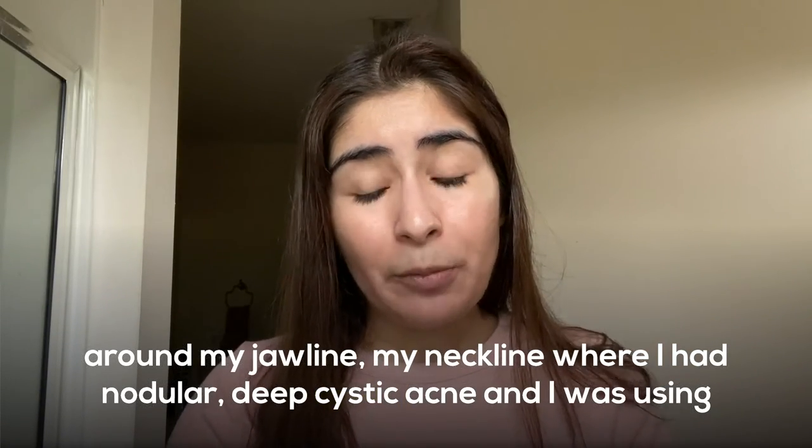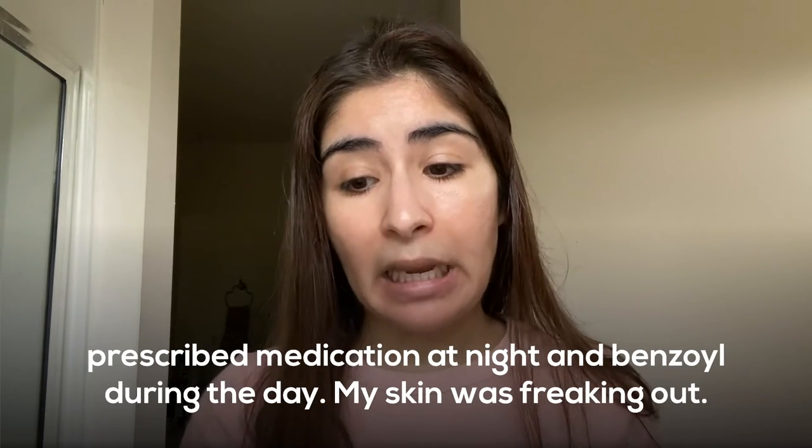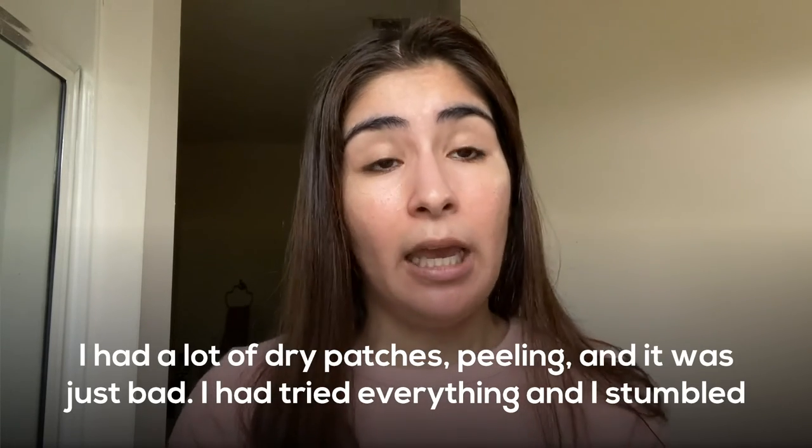I was using Differin at night and Benzyl during the day. My skin was freaking out. I had a lot of dry patches, peeling, and it was just bad.